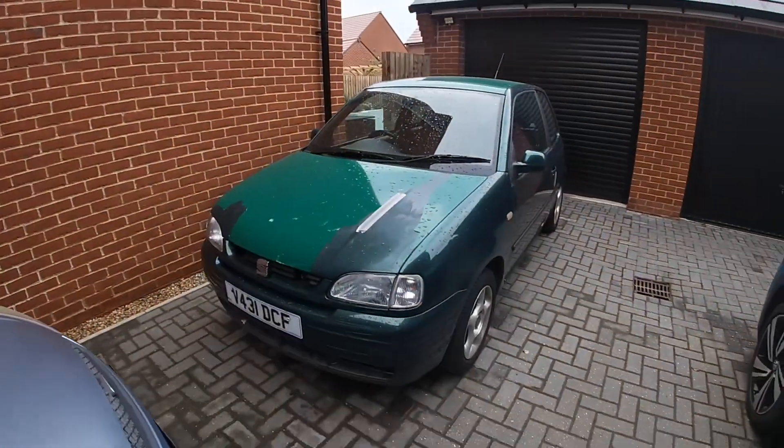If you don't know, I did buy this Seat Arosa. Today is Monday — it's been a week since I've had this car, and it is up for sale. Long story short, it just needs a bit too much work.